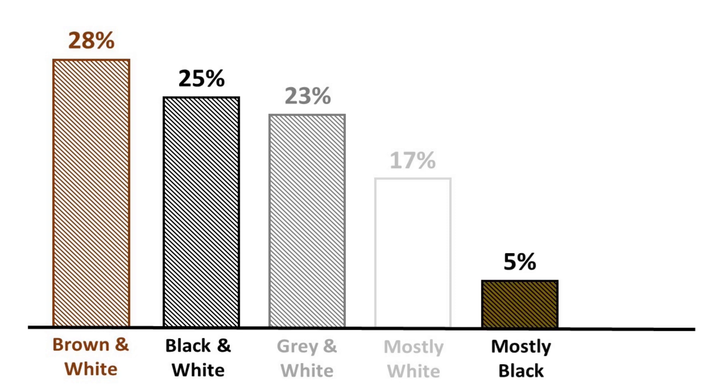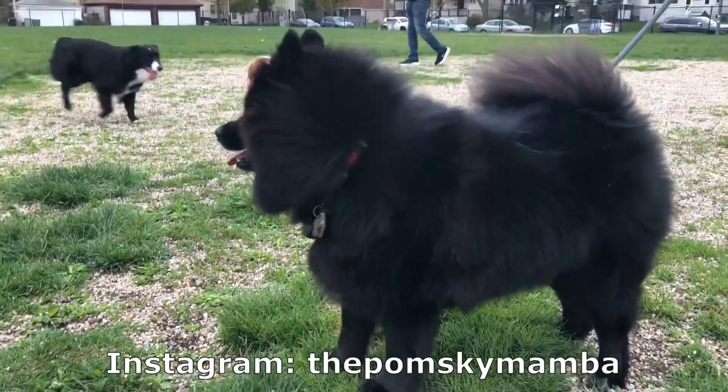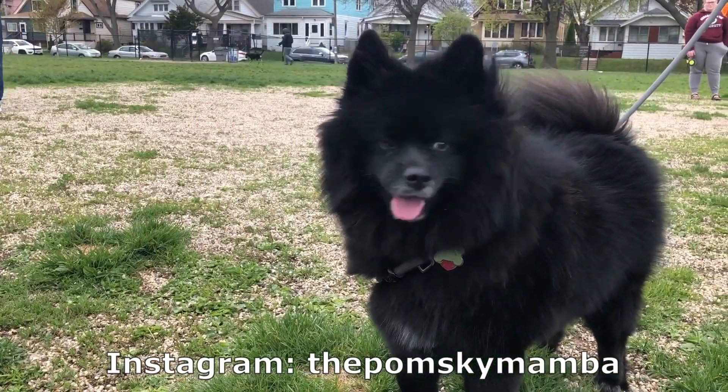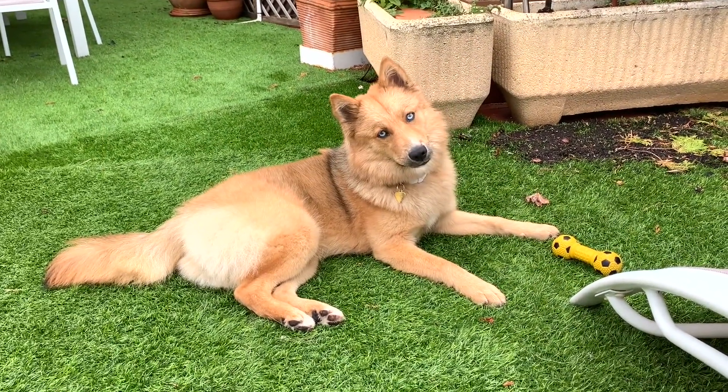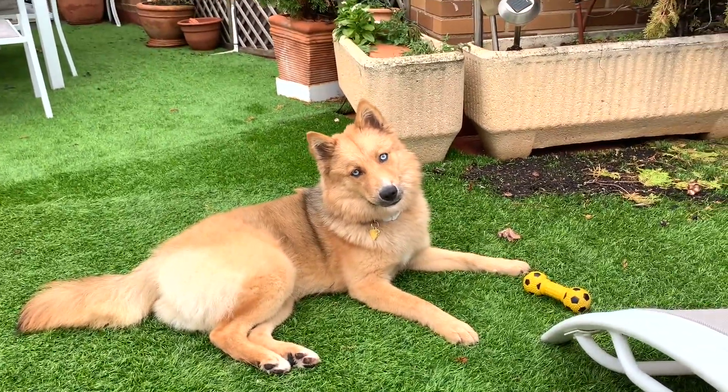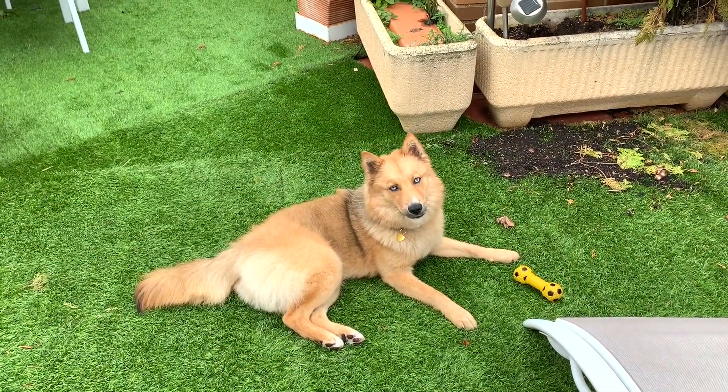Around 5% of Pomskies are mostly black or completely black, like Mamba here, who lives just a few blocks down the road from us. And finally, some Pomskies can be completely ginger, like Tai here. Tai is almost orange and has beautiful blue eyes. Some Pomsky color combinations can be very unique.